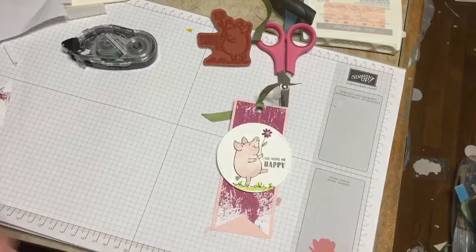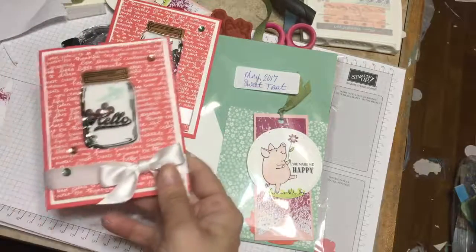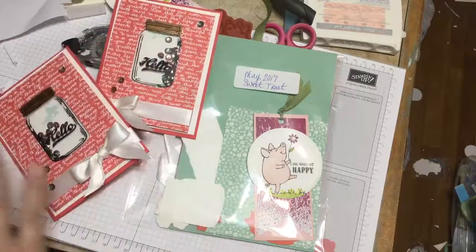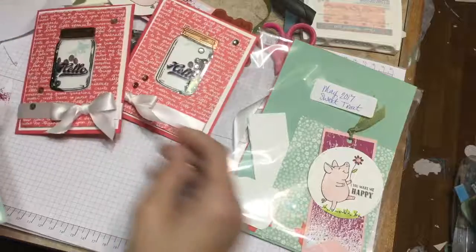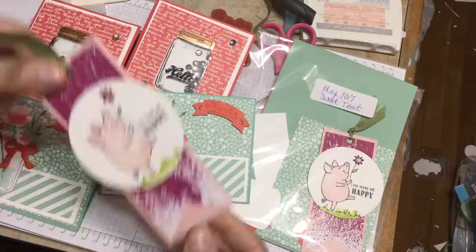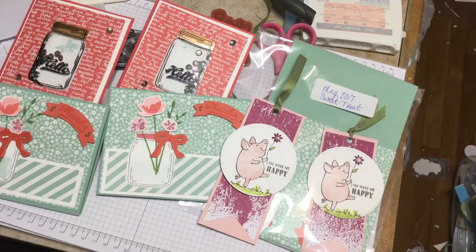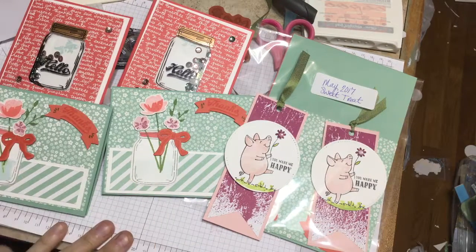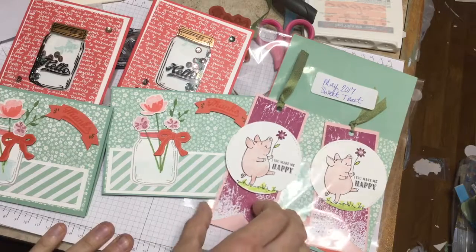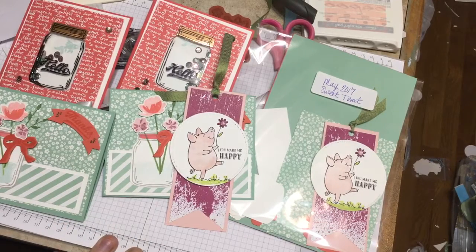So there you go - this is the May sweet treat for any customers ordering $25 and above. You will get the goodie bag to make these two cards, and you will get the free present from me: the little gift tag or bookmark with the sneak peek of the June catalog. My link for the store will be below. Please use the hostess code for May, which will also be below and on my blog. Thank you guys so much for watching, I appreciate it. Bye!